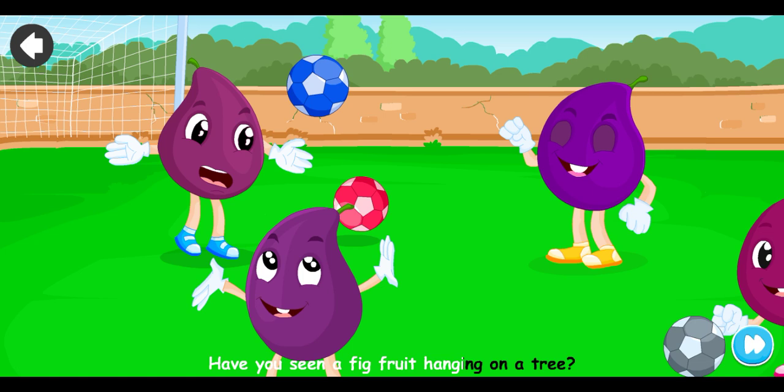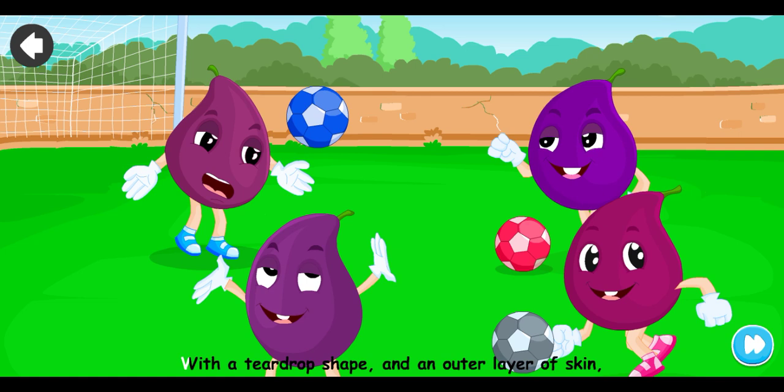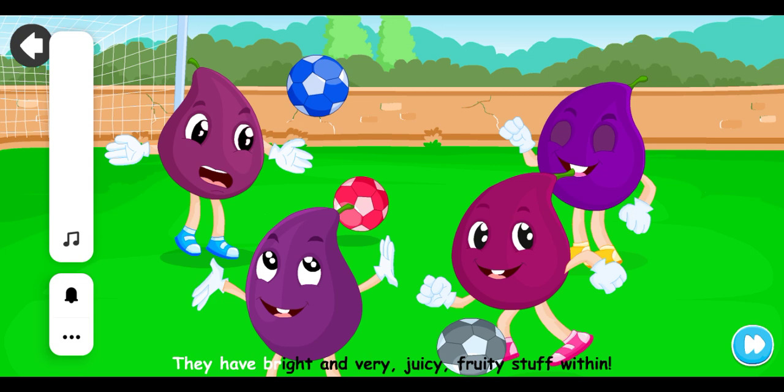Have you seen a fig fruit hanging on a tree? Have you tried a fig yet? They look good to me. With a teardrop shape and an outer layer of skin, they have bright and very juicy fruit and stuff within.